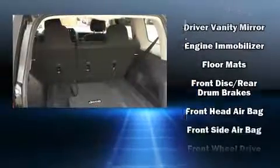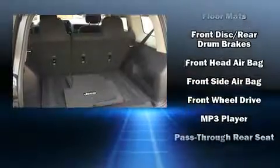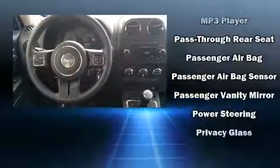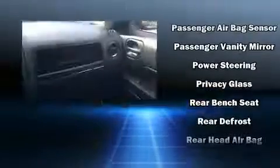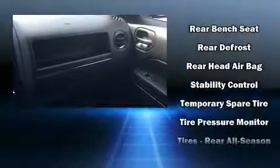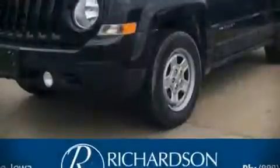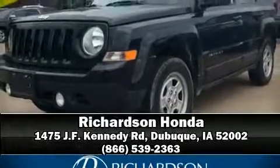Jeep ensures the safety and security of its passengers with equipment such as dual front impact airbags, head curtain airbags, traction control, brake assist, anti-whiplash front head restraints, ignition disabling, and ABS brakes. Electronic stability control stands out as a technologically savvy innovation, keeping you better connected to the road. Stop by our dealership or give us a call for more information.